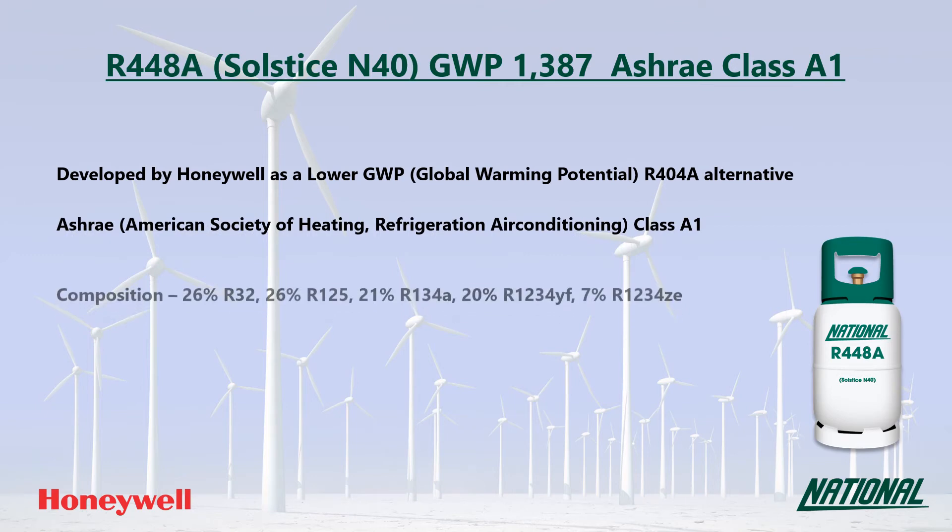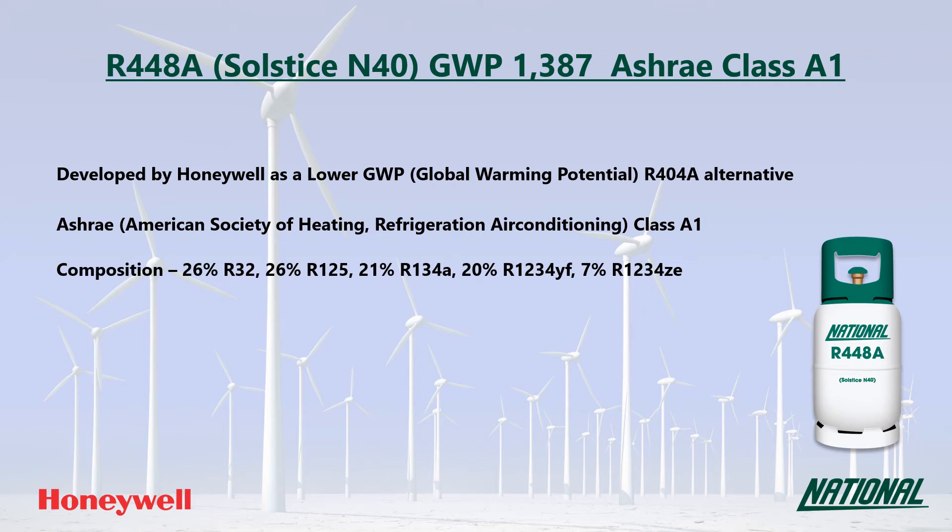R448A is a five-component blend consisting of R32, R125, R134A, and the HFOs R1234ZE and R1234YF.